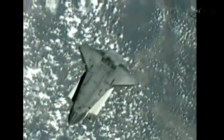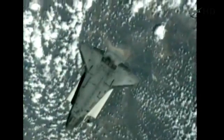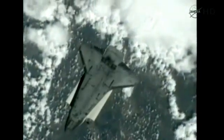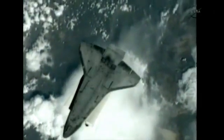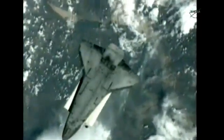The RPM, or R-bar pitch maneuver, occurred as Endeavour flew about 600 feet directly below the International Space Station. Endeavour, Houston on the Big Loop — we're ready for auto on the DAP.